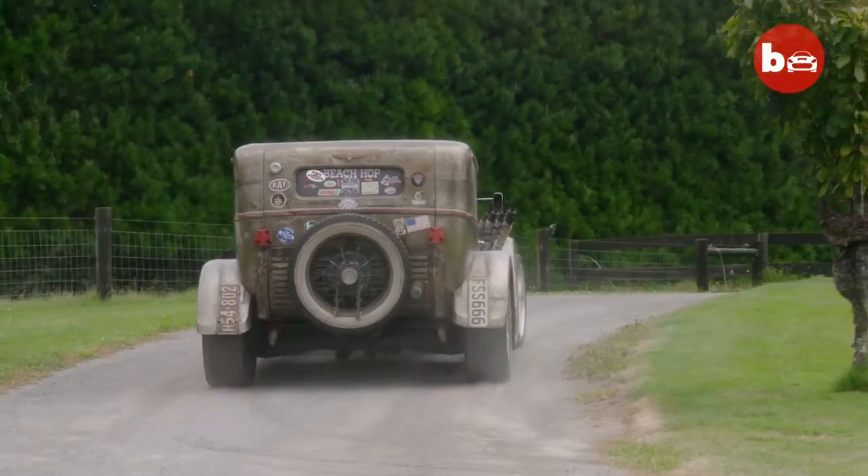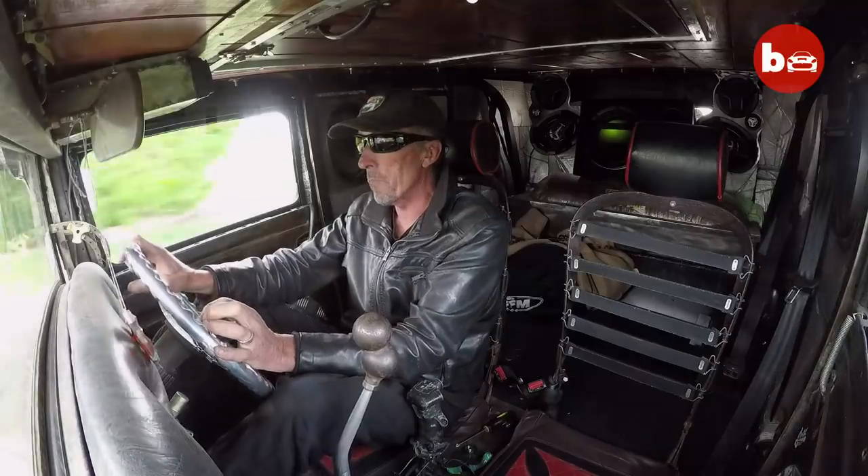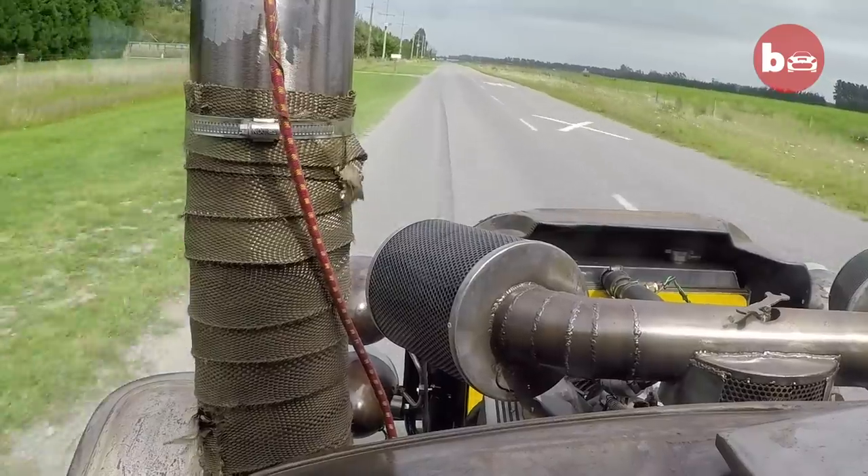Demand for Rat Rods is in a sense growing, against the wishes of our transport industry. But people like something different — they like to stand out.